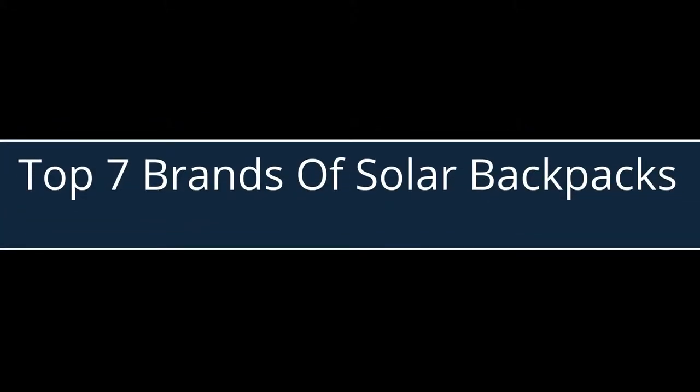Top 7 Brands of Solar Backpacks. Number 1: Solar Go Pack Solar Backpack.